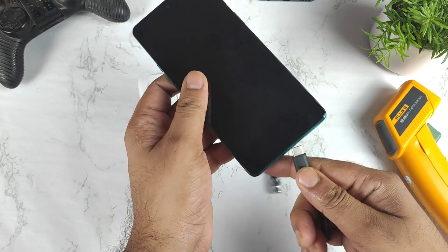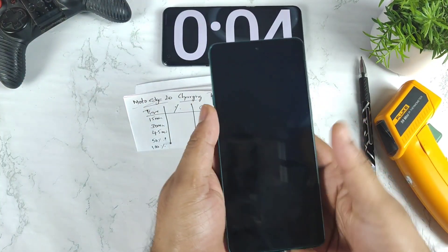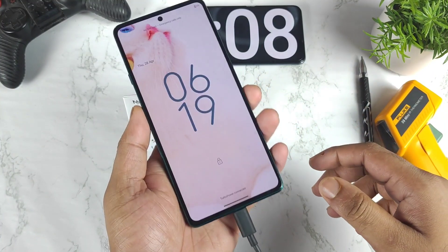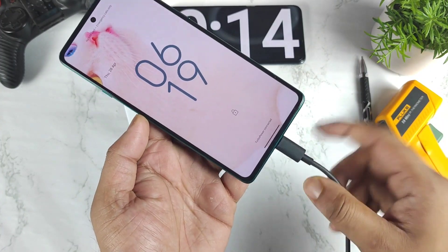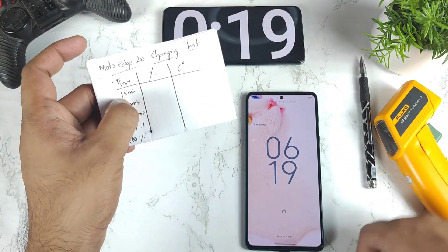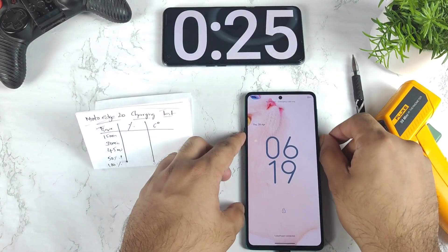Let me know in the comments what your charging time is if you are using the Moto Edge 20. The stopwatch has been started. I've connected the turbo charger — you can see the turbo charger connected notification in the device. It's the same cable and same charger. I'll be back after 15 minutes to check the temperature and battery level.